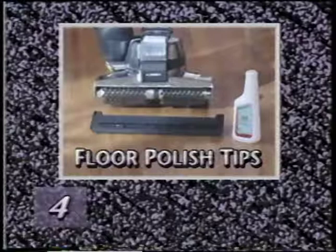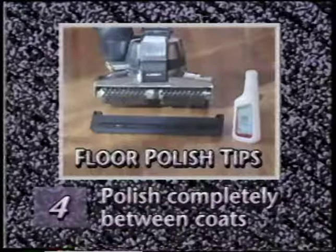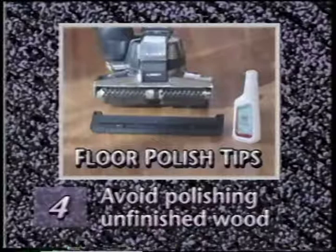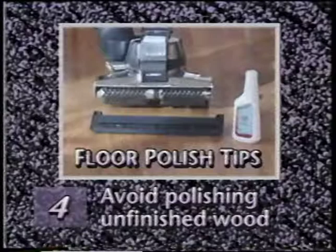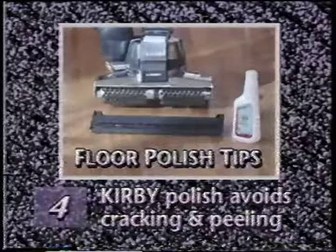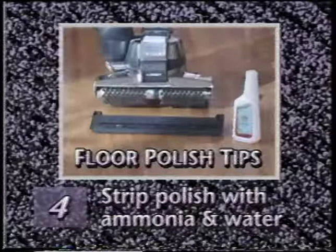A few tips on using Kirby floor polish: don't shake the bottle — that creates air bubbles that interfere with an even application. When applying multiple coats, be sure to polish completely between coats to avoid locking in the haze that forms when the polish dries. Avoid using Kirby floor polish on unfinished or untreated wood — it's a water-based product and may be absorbed. Kirby floor polish is designed to wear evenly and avoid the cracking and peeling normally associated with acrylic polymer-based products. When the shine begins to wear off, simply repeat the polishing process to return a satin sheen. Should you ever need to strip Kirby floor polish, a simple mixture of household ammonia and water will do the job.